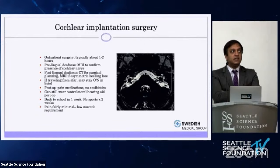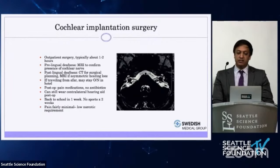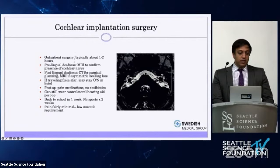The surgery itself used to be much longer but is now fairly routine. It typically takes about 45 minutes to an hour from skin to skin, done as an outpatient under general anesthesia. For very elderly patients with significant anesthetic concerns, it can also be done under monitored anesthesia care, which helps minimize the morbidity of the anesthesia.